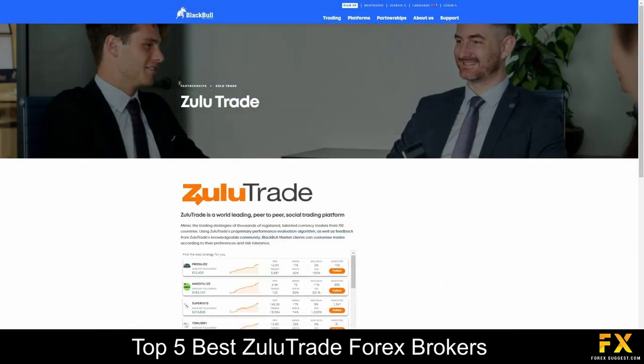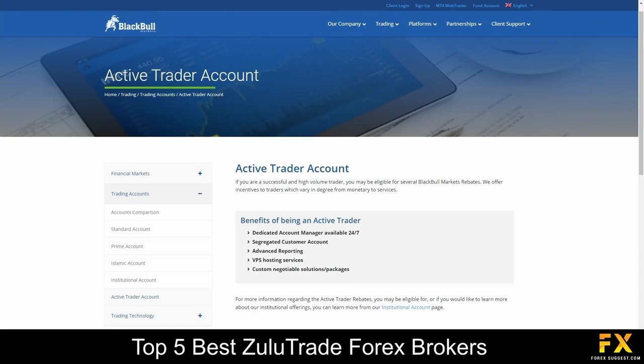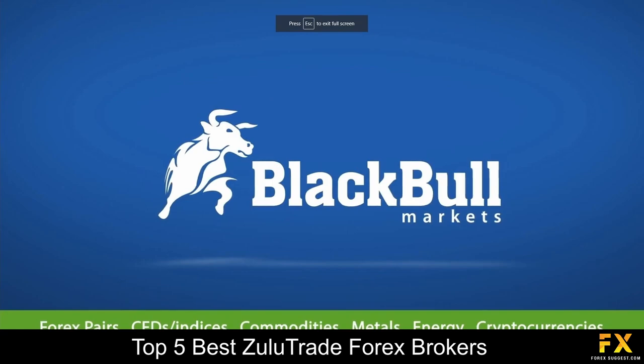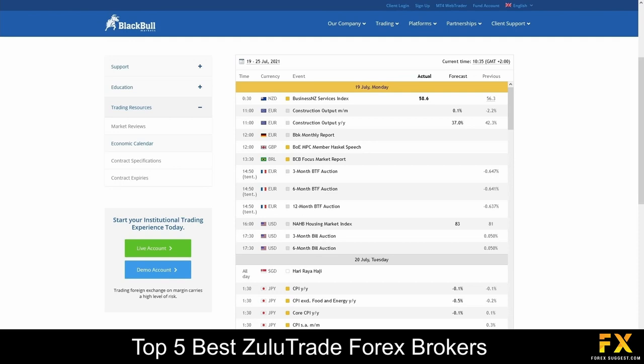BlackBowl Markets also supports Zulutrade for social trading. Their accounts are featured on Demo, Standard, Prime, Institutional, Islamic and Active Trader accounts, with low minimum deposits, 1 to 500 leverage, access to all tradable market instruments, virtual private server trading and more. BlackBowl Markets also provides their very own educational center, which provides an easy-to-understand overview of forex trading, a collection of educational trading videos, trading guides, an economic calendar and much more, for you to browse through if you are looking to expand your trading education with BlackBowl Markets.